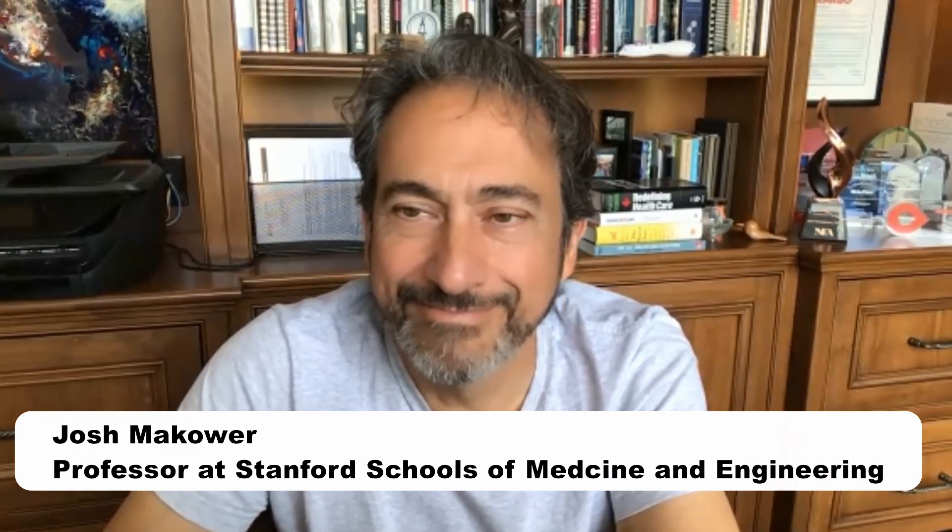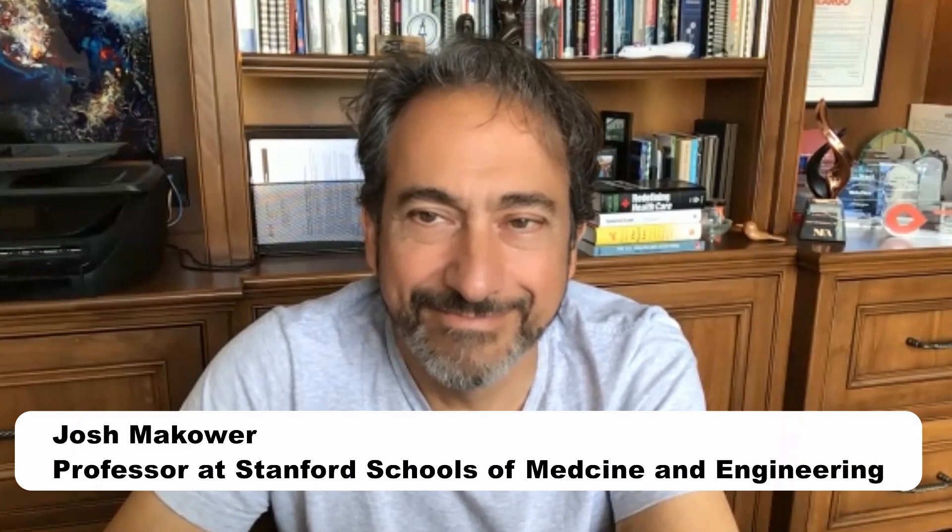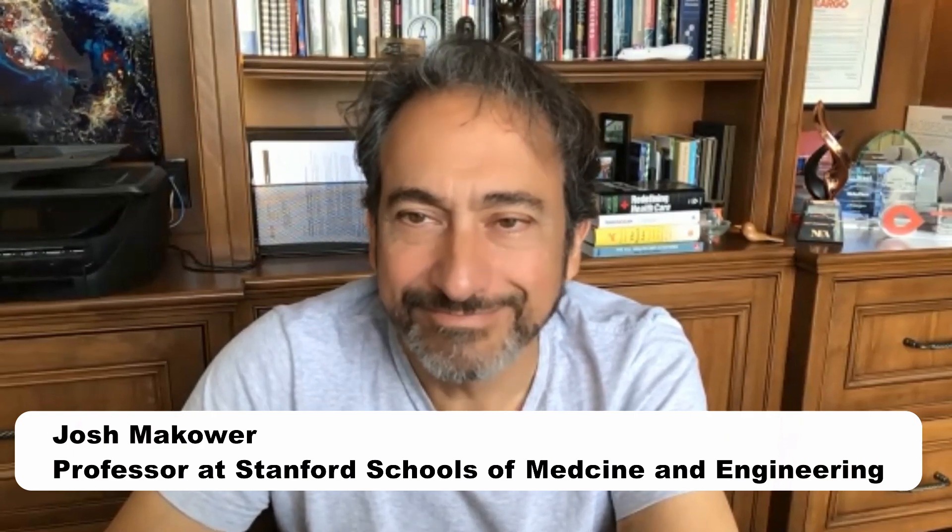at Stanford University School of Medicine, and a Bostick Scientific applied bioengineering professor of medicine and bioengineering at the Stanford University schools of medicine and engineering.